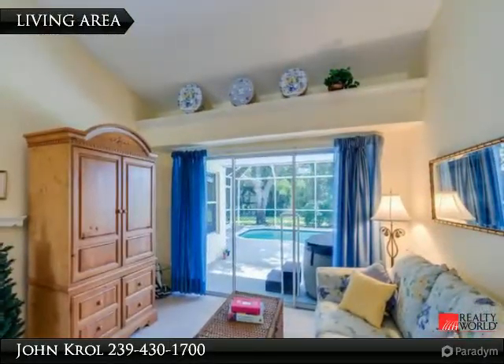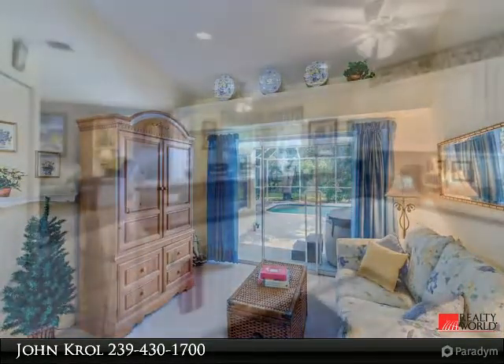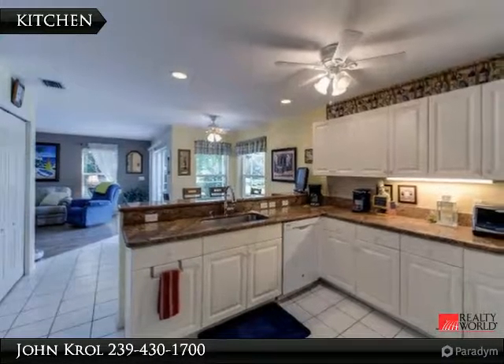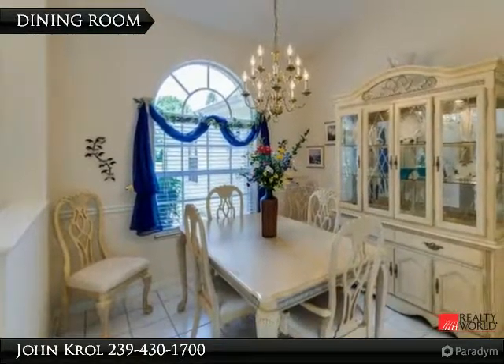Living area with view of lake and private rear yard. Kitchen features granite counter tops and is spacious. Dining room.